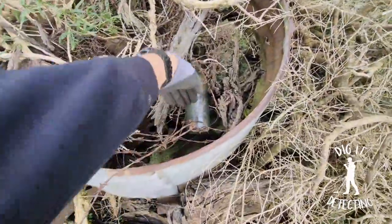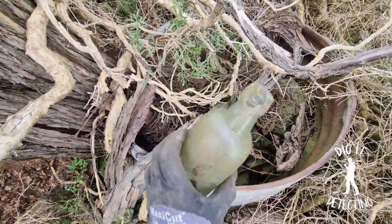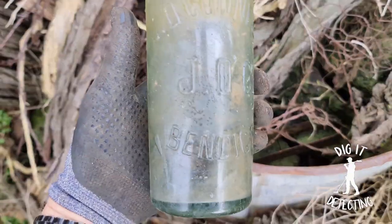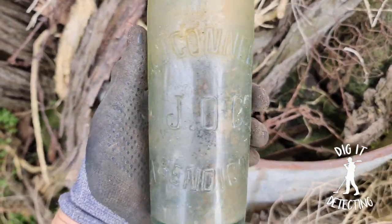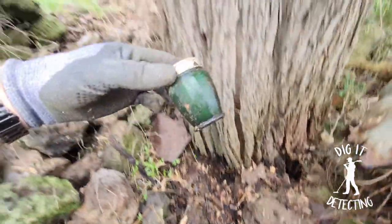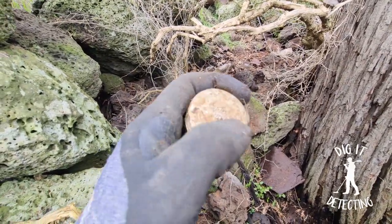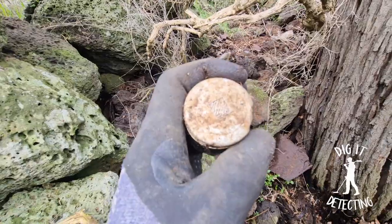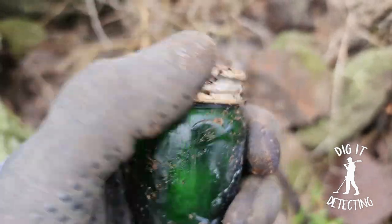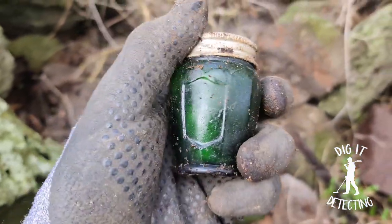Oh, look at that — what a ripper. Oh no, he's broken at the top. Bugger. Look at that though, his display is nice — you wouldn't even know he's broken. JD Connell, JDC Bendigo. Look at this little fella — what are you doing down there? What a beautiful little bottle. Don't know what it says at the top there. Oh, it opens! That is so cool. A great colouring to it too.